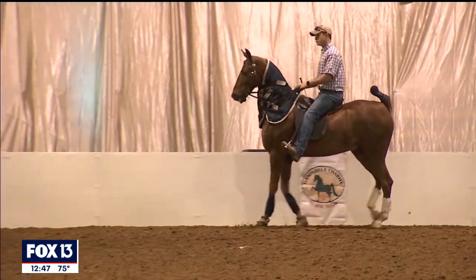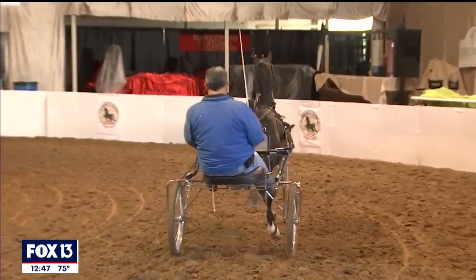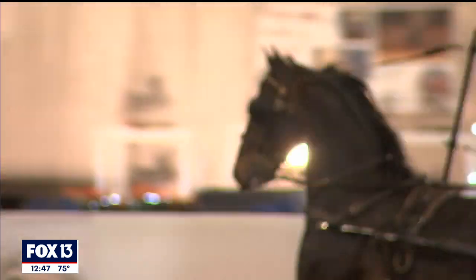They look so fancy going around the ring. They are bred to be show horses. We'll see some carts driving — we have a huge driving industry here. Probably 12 classes throughout our show are dedicated driving, and it's pretty much every evening.